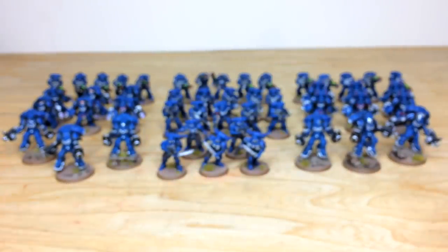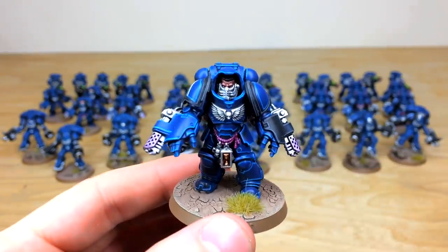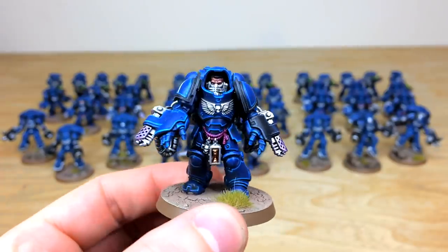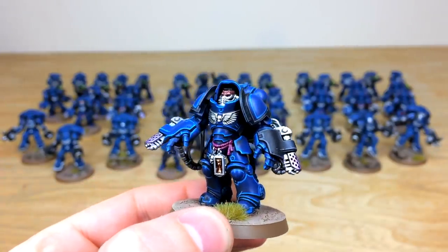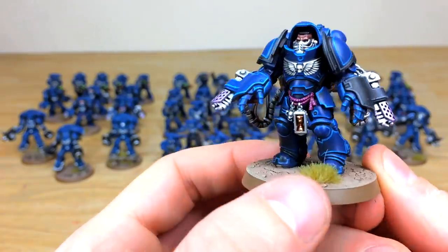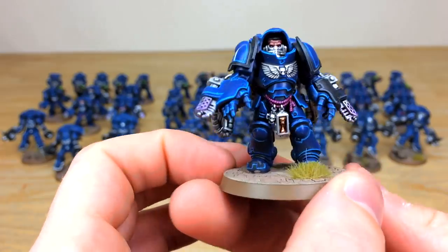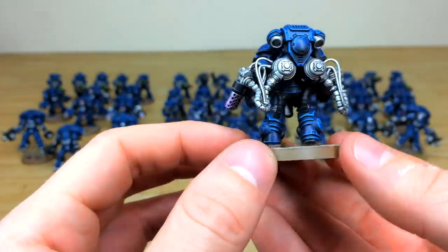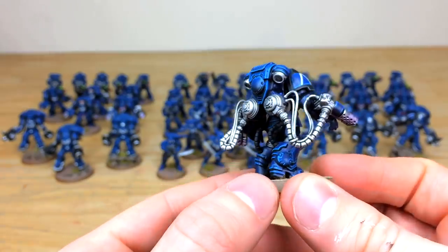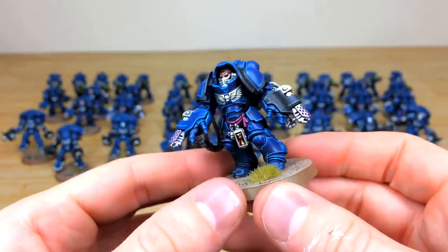Moving on to the Aggressors — here's one of the flamer-wielding chaps. You can see all the little trinkets, ropes and medals hanging down, all painted and picked out, with a lovely heat bloom on the flamers. All the skin and facial details are fully painted, eyes and everything done. Moving around you can see very consistent silverwork with a lovely sheen, and that really sharp edge highlighting you expect from us here at Siege.